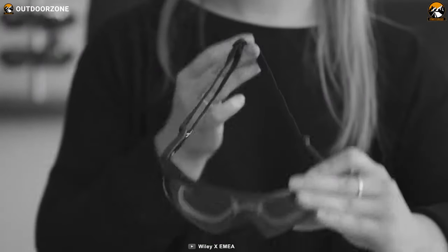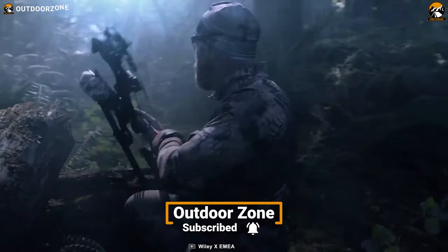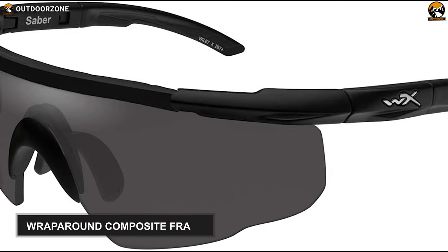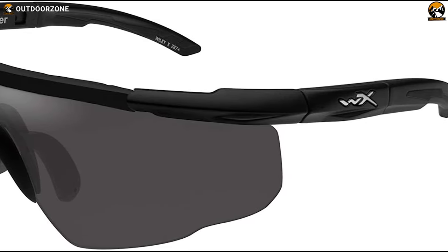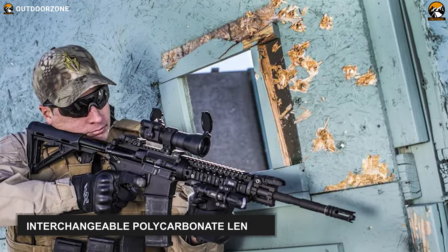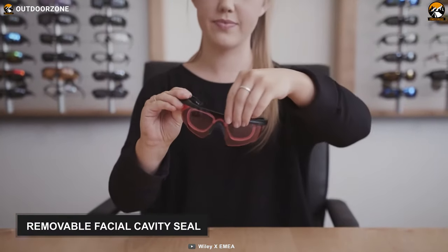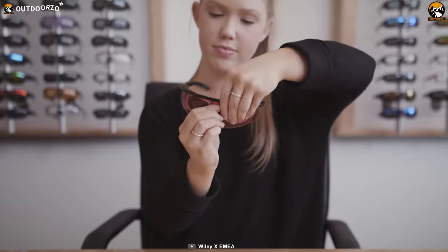The Wiley X Saber Advanced features a lightweight design and high-performance optics in order to provide you with a critical advantage in tactical situations. It features a wraparound composite frame that protects both the front and sides of the eyes from projectiles, harsh weather conditions, bright sunlight and more. Its interchangeable polycarbonate lenses allow you to maximize your vision depending on the conditions. It comes with a removable facial cavity seal that allows a tight fit while helping you keep dirt and irritants out of your eyes.